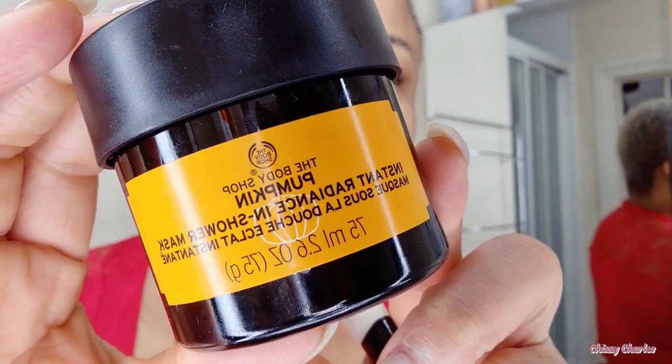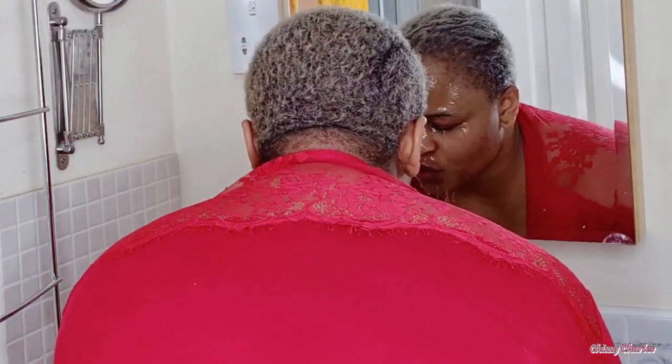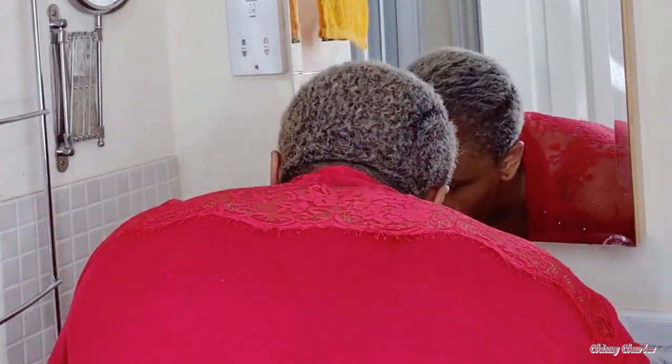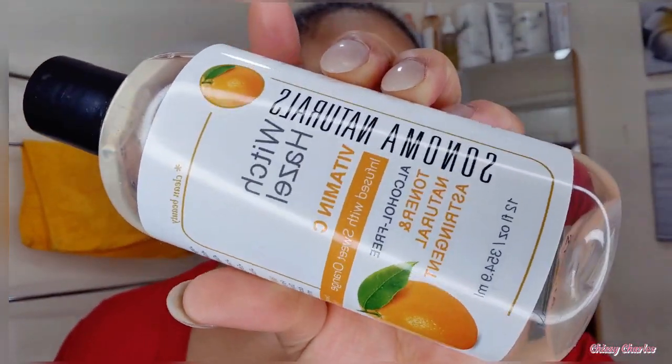I scrubbed and now I'm masking with this pumpkin mask — I tried this in a previous video during Halloween. It's a pumpkin radiating in-shower mask, so I apply it and steam my face while in the shower so the steam helps it absorb into the skin. After steaming I use a warm face towel to wipe it off. After washing it off I use a cold rinse — that's the key to young-looking skin. Now don't dry your face — leave the water there to dry and then start your next routine.